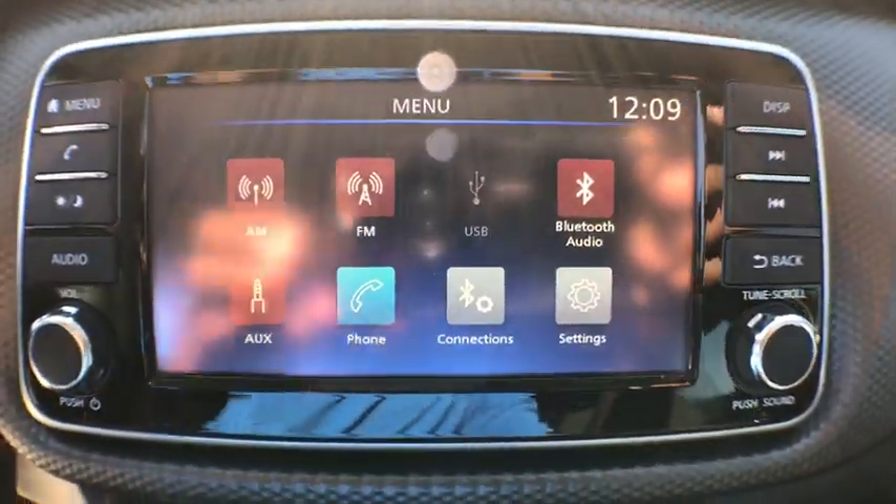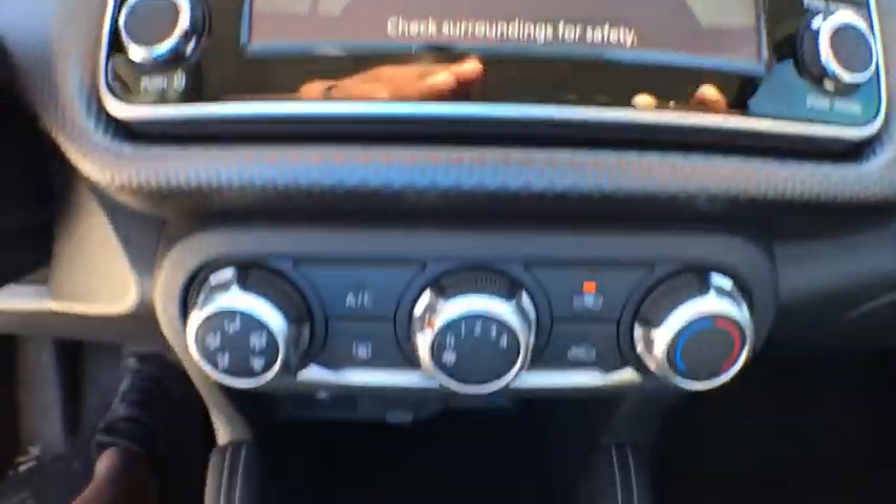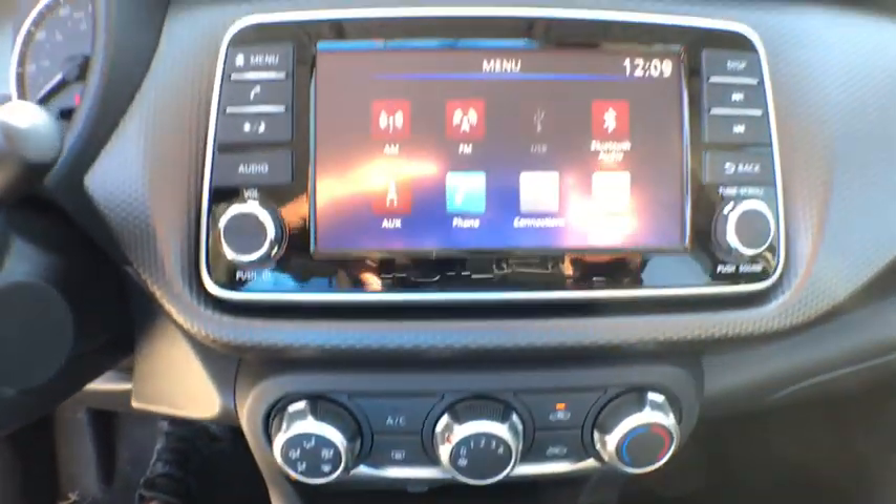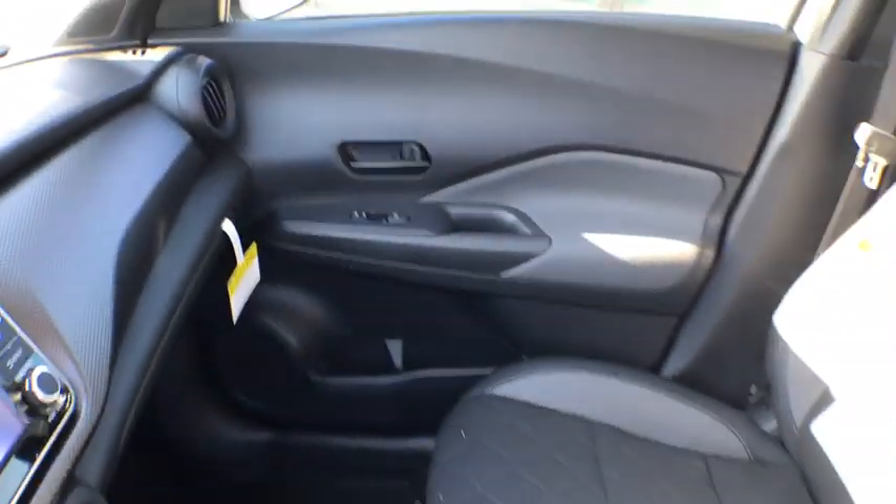Remote keyless entry, front bucket seats, tilt steering wheel, rear window wiper, driver vanity mirror, front reading lamps, cloth seat trim, passenger vanity mirror, steel wheels.